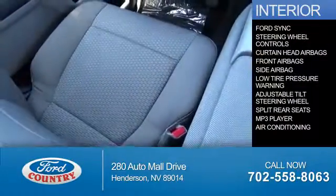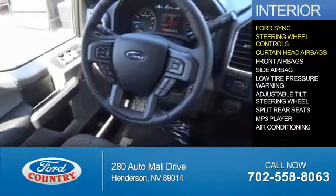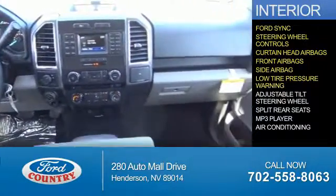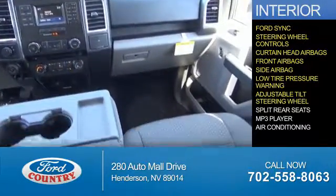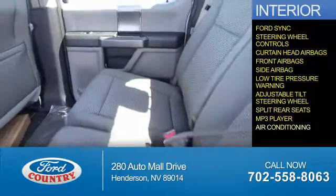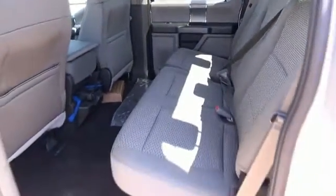Inside you'll find Ford Sync Voice Activation, steering wheel controls, curtain head airbags, front airbags, side airbags, low tire pressure warning, an adjustable tilt steering wheel, split rear seats, an MP3 player, air conditioning — great quality at a great price. Call or click to contact us today.